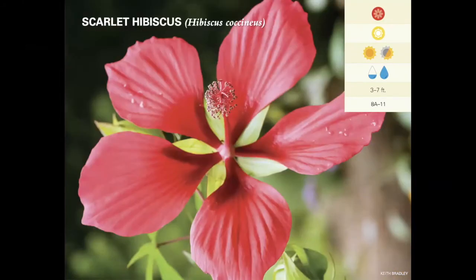Scarlet hibiscus is another wet-loving plant and another tall one — it gets three to seven feet tall. It has one of our most stunning wildflowers in Florida: really large, bigger than your hand, about six inches across or more. It blooms in the summer and the blooms only open for a day, but the plant itself is a really profuse bloomer, so even though flowers are closing at the end of the day, there's a lot more coming. It's a really good attractor for hummingbirds, butterflies, and other pollinators, and it's really easy to germinate from seed.